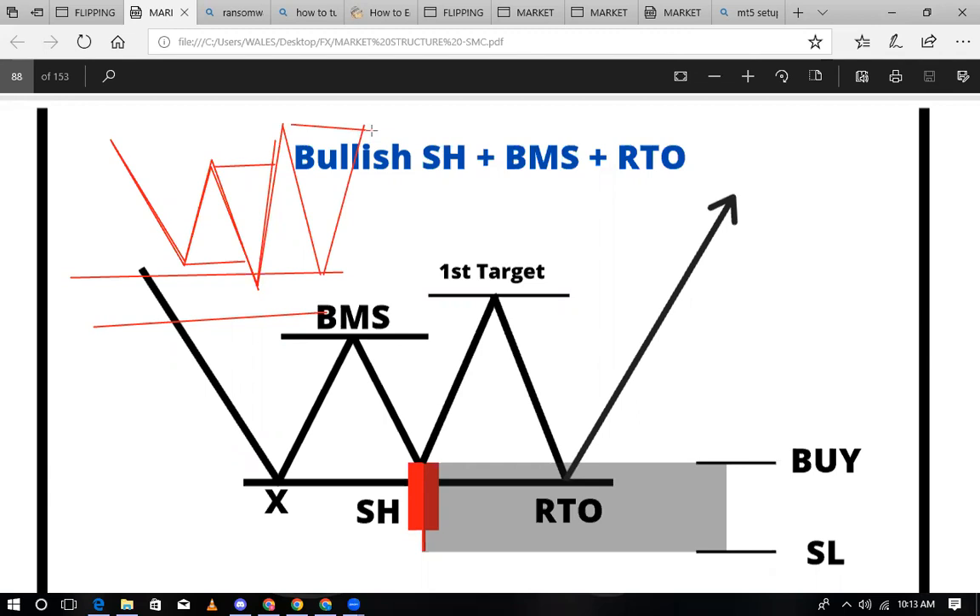So, price take profit ya mwisho itakuwa kwenye unmitigated supply, as I told you. Iwelekeza namna kujua take profit au target kwa kuangalia mitigated and unmitigated supply and demand. Tumera wana mpaka hapa. Kwayo hii ni setup ya msingi zaidi ambao nezu kwa yutumia.